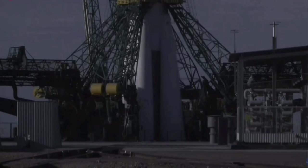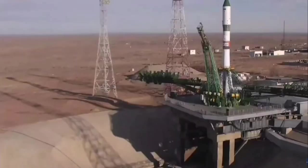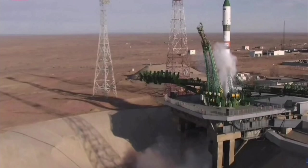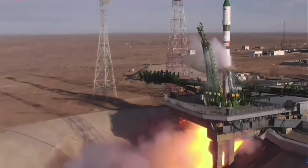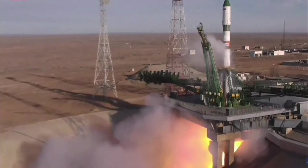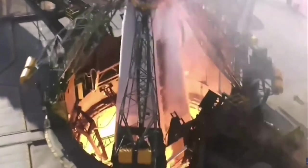We are 15 seconds away from launch. The second umbilical has retracted and the engine sequence has started. Engines are coming up to full throttle. And liftoff of the 86 Progress resupply vehicle for its 34-orbit journey to the International Space Station.